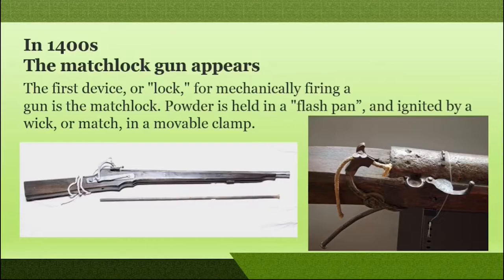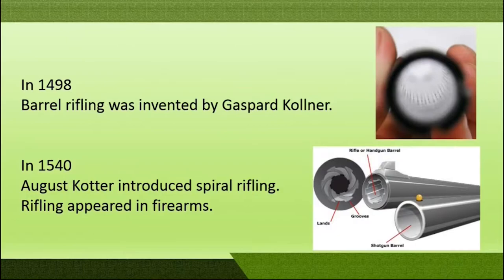In the year 1498, Gaspard Colner invented the straight barrel rifling, which was not much effective. In the year 1540, August Cotter introduced the spiral rifling, and these spiral rifling designs are used in modern firearms too.